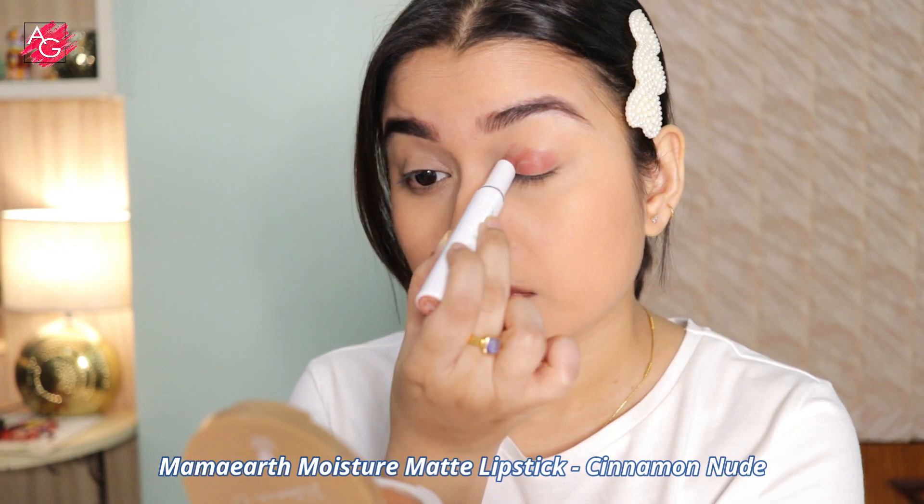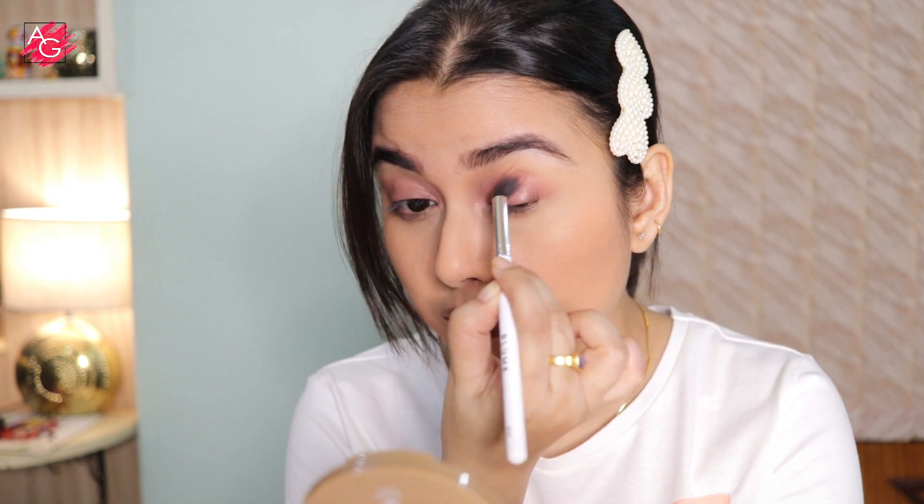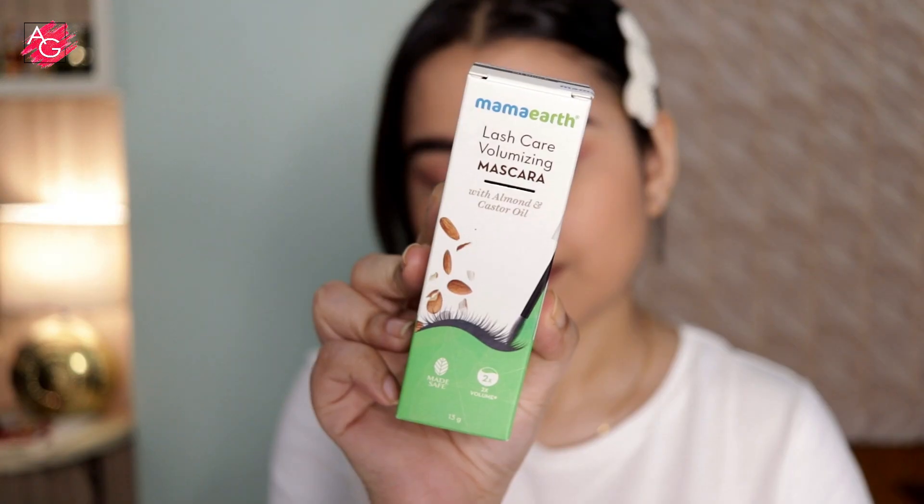For my eyes today I'll be keeping it very simple and minimal. For that I'm using their lipstick — yes, I'll be applying the shade Cinnamon Nude all over my eyelid and then blending it out. Next I have a new launch right here, which is their lash care volumizing mascara.